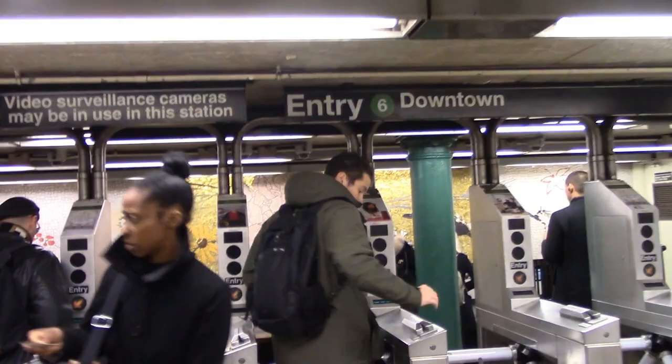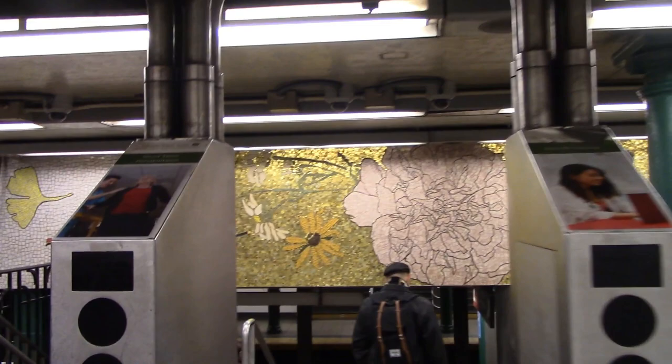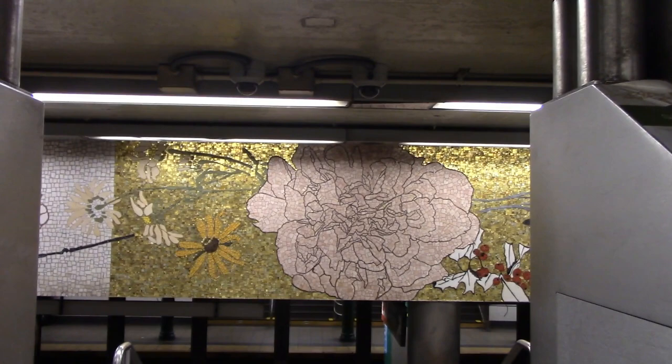You start to get a glimpse of the mosaic gold as you approach the turnstiles. The mosaics are at eye level, so they fill your field of vision as you enter.